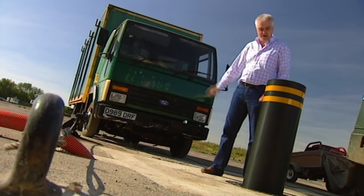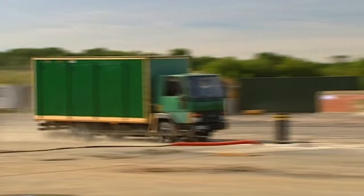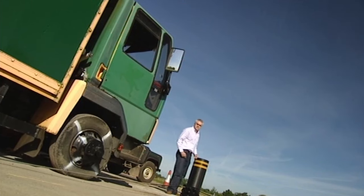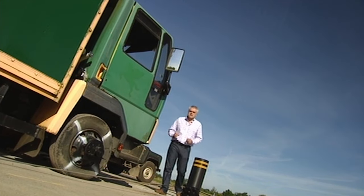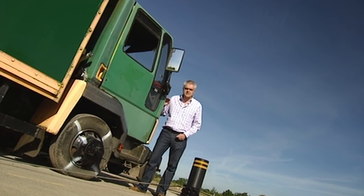In a moment, we're going to crash this truck into this bollard. Why on earth should we want to do that, you might ask? Well, let me explain. It's a sad fact that one of the most thoroughly unpleasant uses you can make of a car or a truck is to turn it into a bomb.